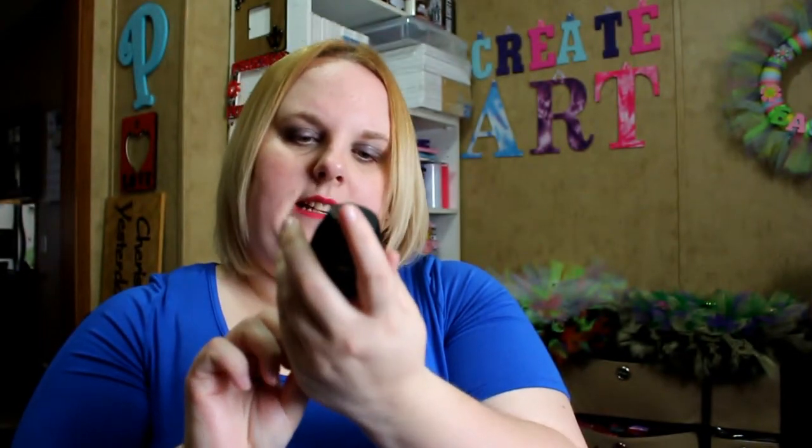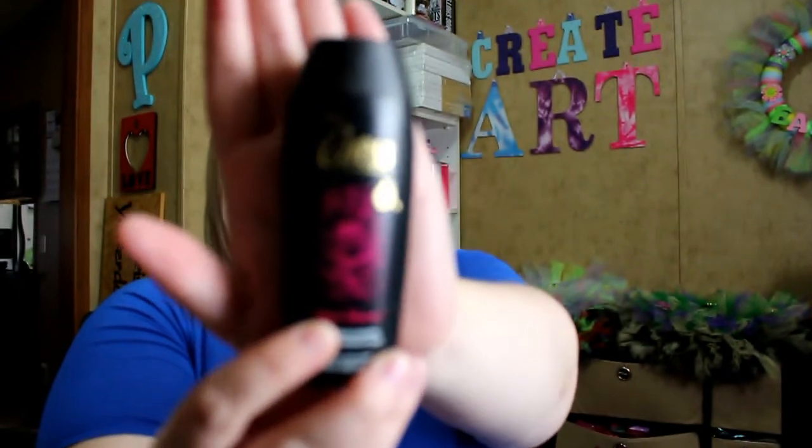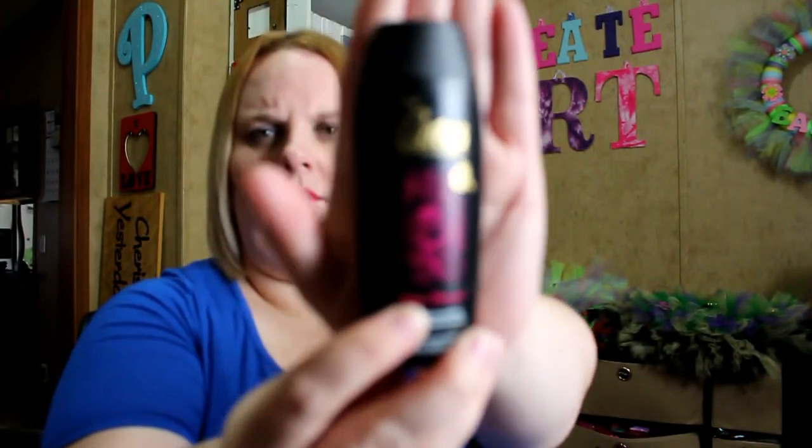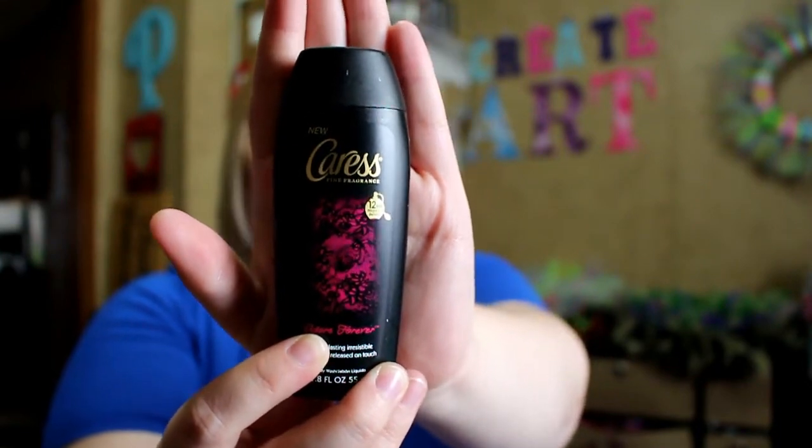Next thing is from Caress and it is the Adore Forever 12-hour fragrance release body wash. I think I've gotten this in a Walmart beauty box maybe. I love these little travel sizes — I don't really like the packs because you're trying to open them in the shower and it's hard to do. I would much rather these little bottles to travel with. They take up a little bit more room but they're easier to use when you're traveling, so I'm really excited to throw this in my travel bag.